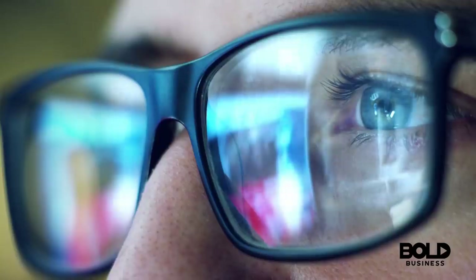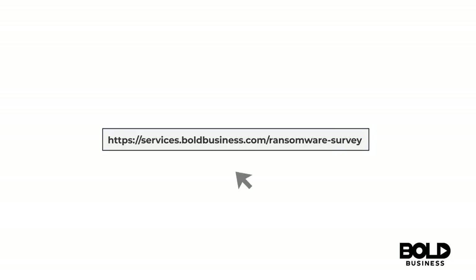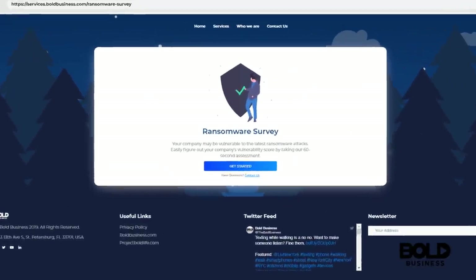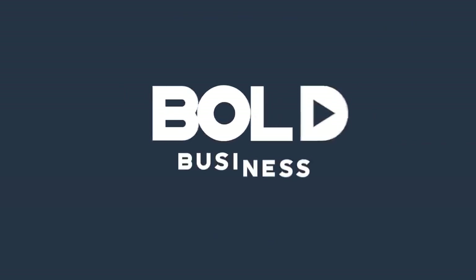Don't be a victim of ransomware. Make your proactive move today. Head over to services.boldbusiness.com/ransomware-survey to take a 60-second survey to find out if you need a ransomware vulnerability assessment.